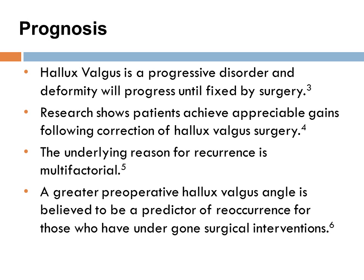Prognosis. Hallux valgus is a progressive disorder and deformity will progress until the patient seeks surgical intervention. Research does show that patients receive positive gains following the correction of hallux valgus via surgical intervention. Reoccurrence can happen and it's generally multifactorial. One factor used to predict reoccurrence is a greater preoperative hallux valgus angle.